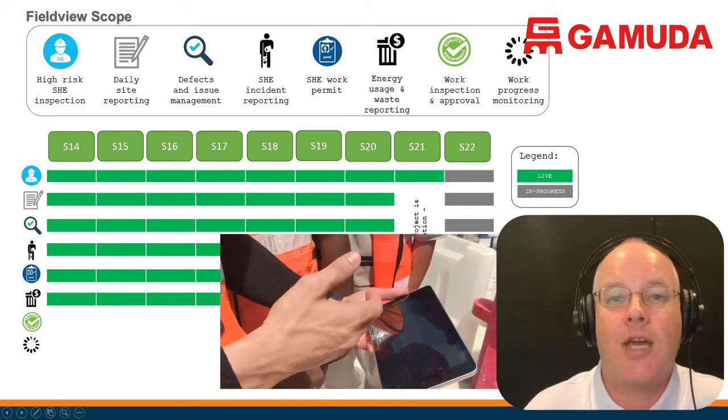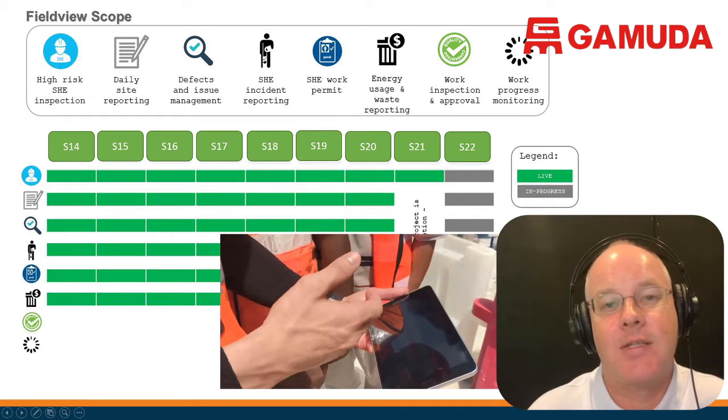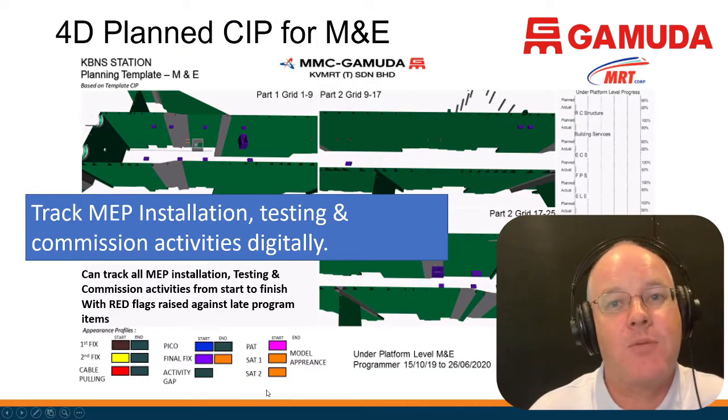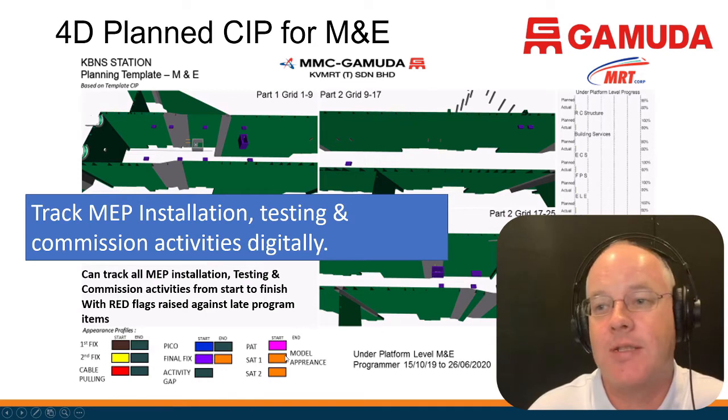One of the challenges is: if you're going to collect all this data, how do you know you have all the data? How do you know what data is yet to be captured? What we're doing is setting up a construction schedule that includes all the phases required for the MEP systems — purchasing, delivery, testing, commissioning, and so on.